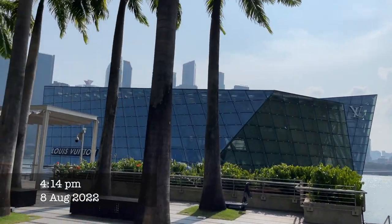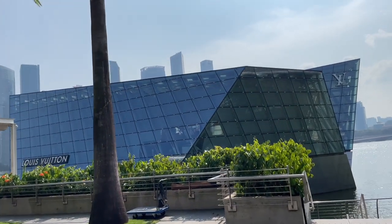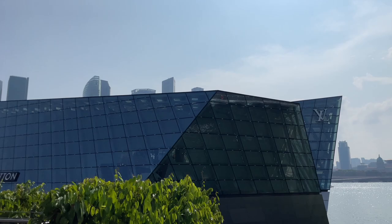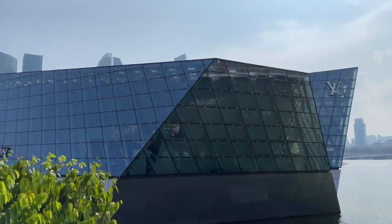We're visiting this beautiful Louis Vuitton store today. Look at how beautiful it is — probably one of the biggest ones. It's the shape of a freaking boat, it's like on the river. I've never seen a prettier LV in my life.